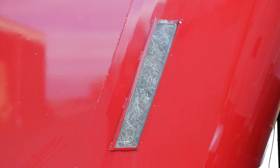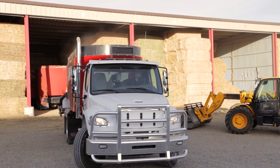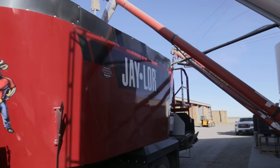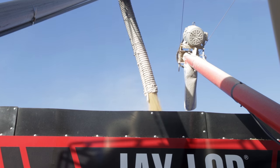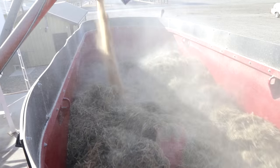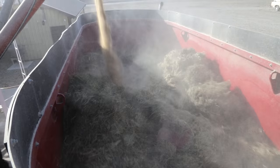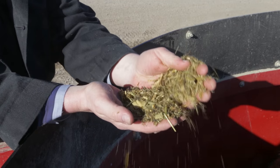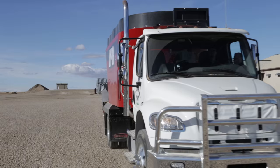We do hay, hay corn silage, haylage, and then we just buy a pre-mix, which the rest is formulated by a nutritionist out of Medicine Hat. We've probably come up on average about 2 kg since we've started feeding with the J-Lower mixer, first of January.